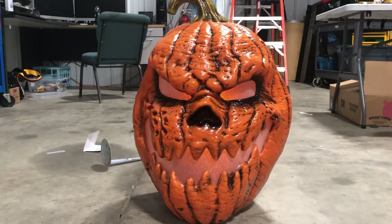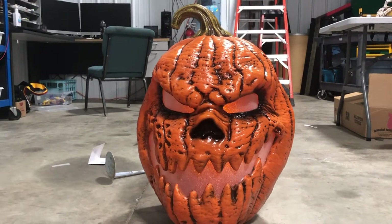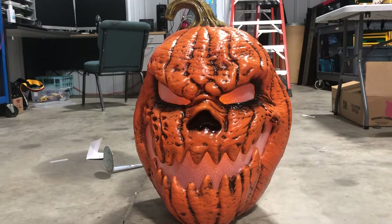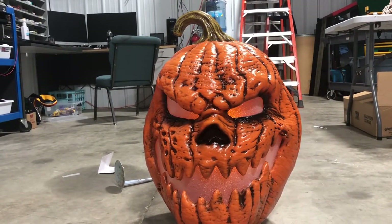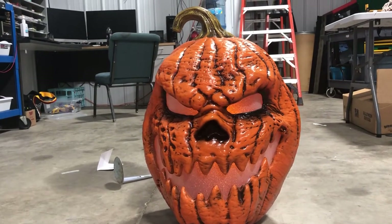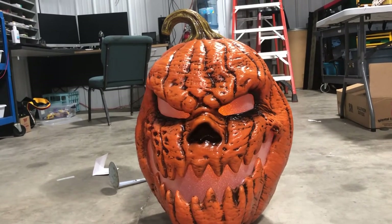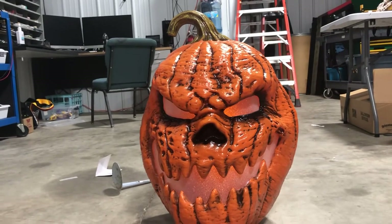Hi y'all, Logan here with another video. Today I got something really cool to show you. This is the Home Depot exclusive SVI grimacing pumpkin. It was originally released back in 2021 and then returned for the 2022 season. This was a hit last year — this is one of SVI's many, many pumpkin props that they just do a lot of.